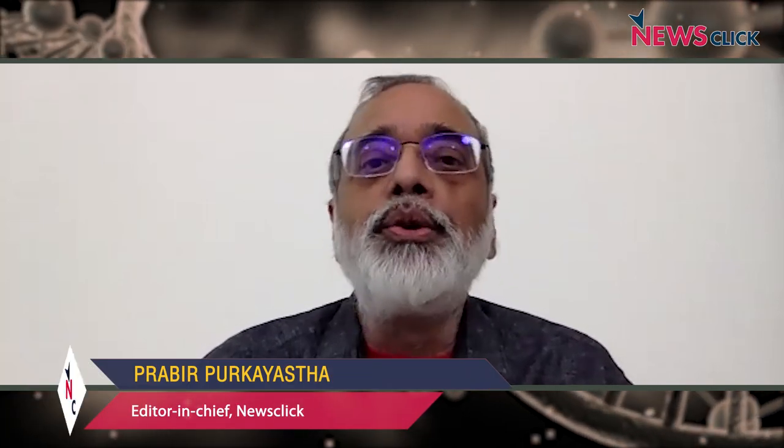Hello and welcome to NewsClick. Today we have with us, as we always do on Mondays, Professor Satyajit Rat, and we'll be discussing good news for our viewers: we have a new vaccine available to Indians, particularly also to the age group of 12 to 18 among children.